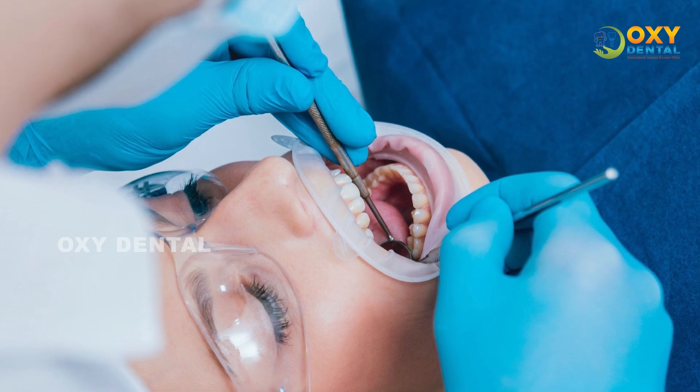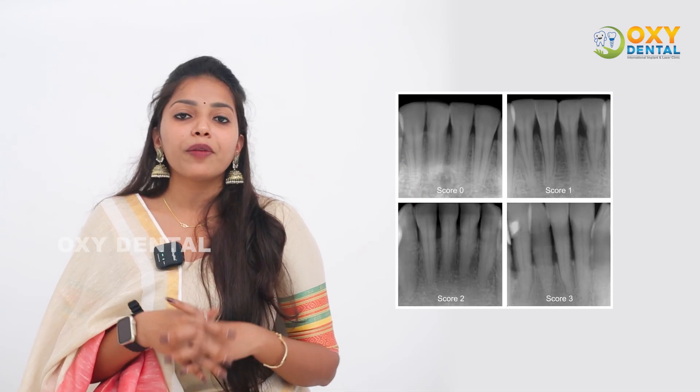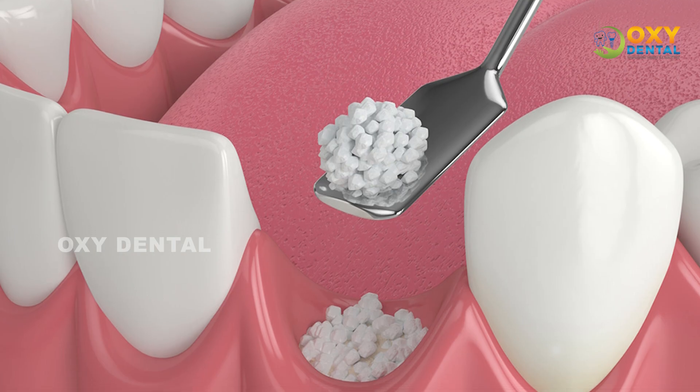We opened up a surgical site and performed a minor surgery. We had some complications, so we used artificial bone grafts. There are various types of bone grafts available with different parts and compositions to suit different clinical needs.